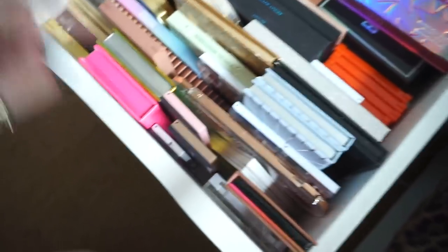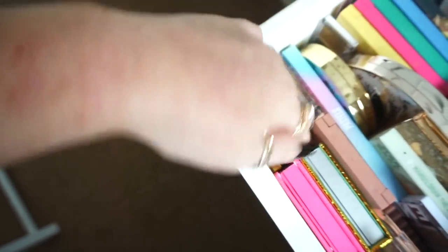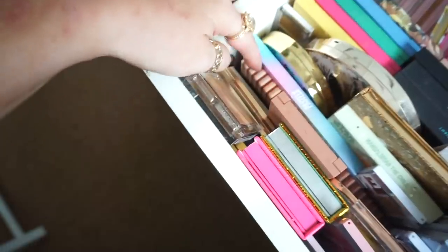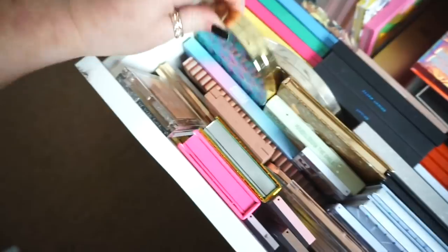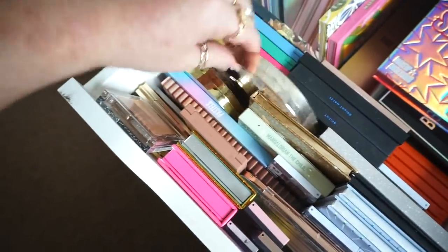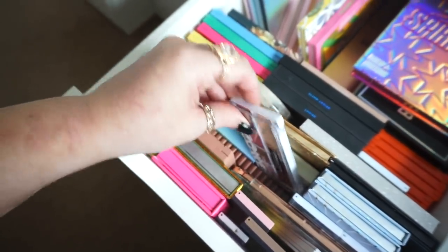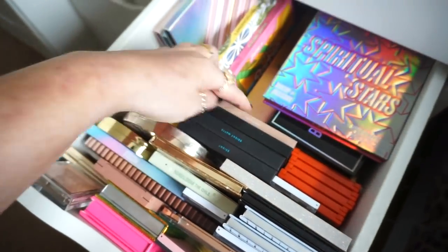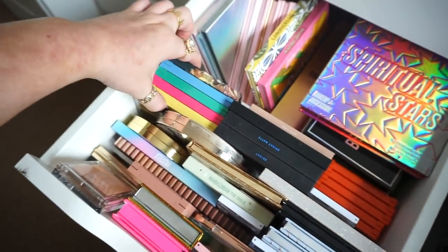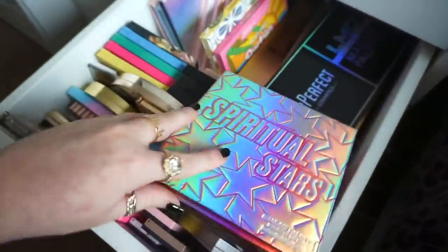We have Colourpop, XX Revolution, a wee one from Colourpop, Mellow Cosmetics, this wee one from Too Faced, Beauty Bay, Tarte, Becca, more from Colourpop, Real Love. These are my ones from Maven Beauty. These are my Beauty Bay palettes and then these ones are my Colourpop palettes. So we have this one from Makeup Obsession which is beautiful — I'm actually wanting to do a full face of Makeup Obsession, so let me know if that's something you'd want.